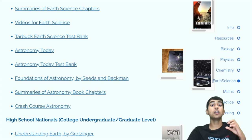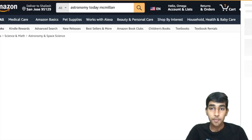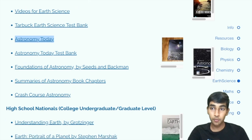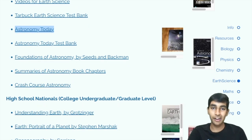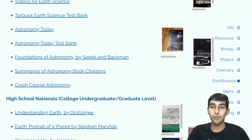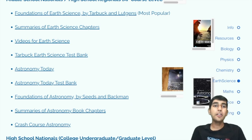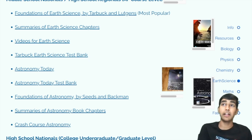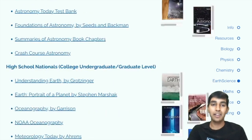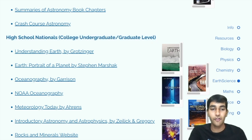It's not just Earth Science — it's also Astronomy, the space aspect of it. The most popular book is Astronomy Today by Macmillan, but there's also another good book called Foundations of Astronomy. There's also Crash Course Astronomy, a great series, as well as summaries. At the regionals level, it's mostly Earth Science, but as your level gets higher, they tend to include a lot more Astronomy questions. At high school nationals, more than 50% of the questions are Astronomy — even some Astrophysics stuff.